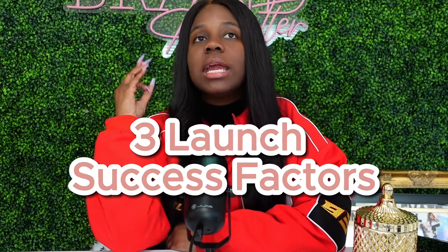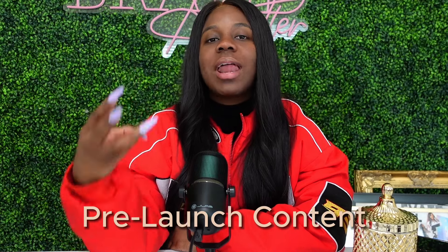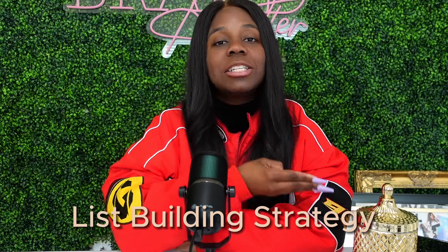I say all that because it has allowed me to gain a lot of experience when it comes to launching. Not only that, but I've helped my own clients and students launch time and time again. And I've realized that there are three core things you need to have down pat in order for your launch to be successful. You need to have a goal-oriented action plan, a pre-launch content strategy, and a list-building strategy. Your action plan is going to give you the place to run and make sure that you know when and how to execute.